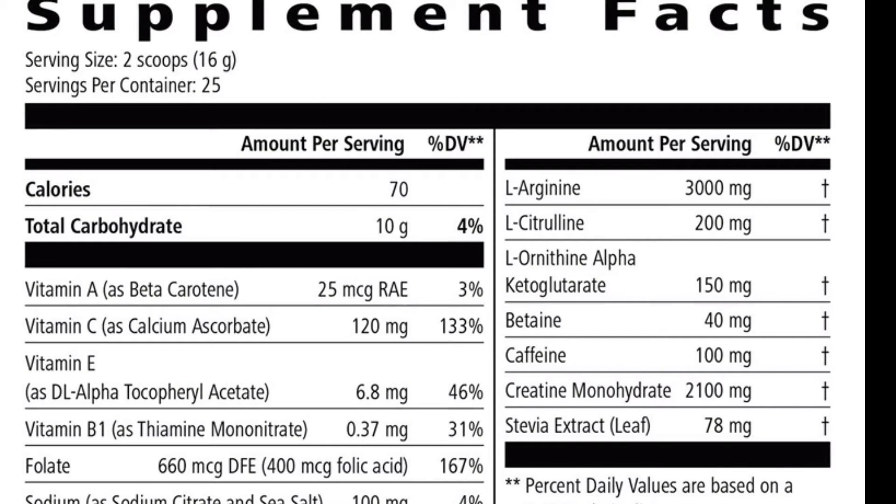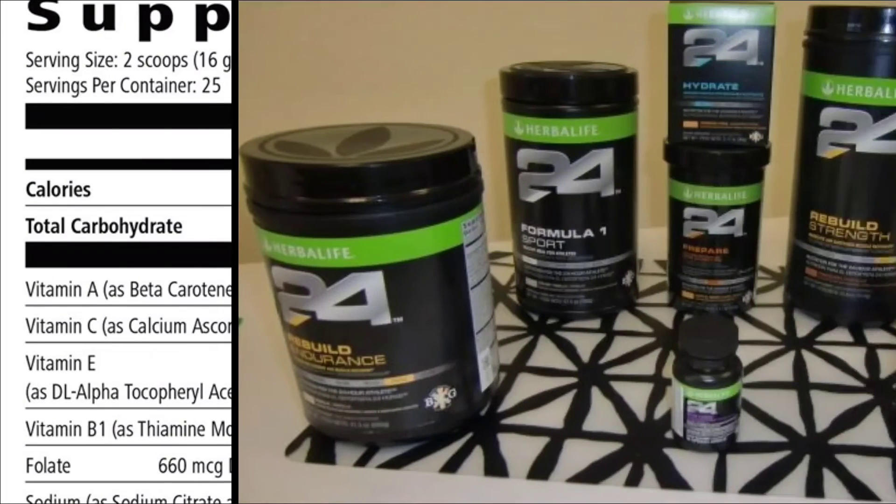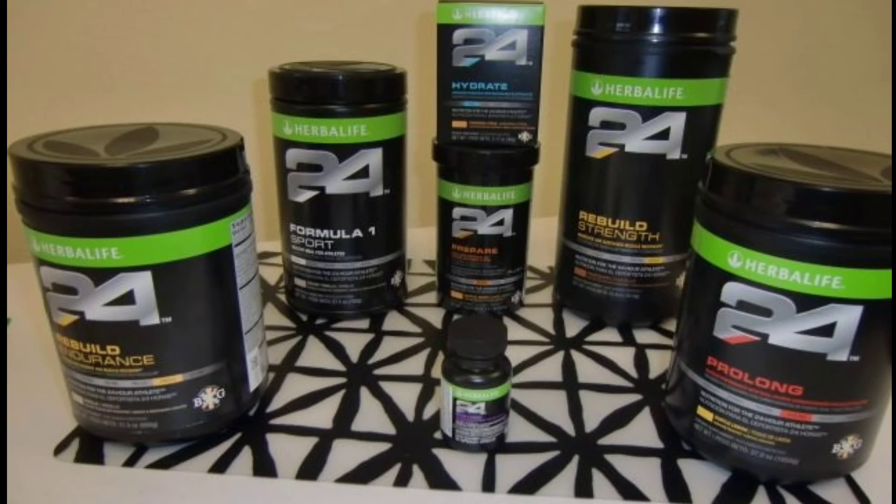NSF certified for sport — tested clean of athletic banned substances verified. Meets label claims and contaminant test criteria audited. Manufacturing facility is GMP compliant.